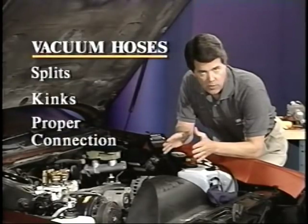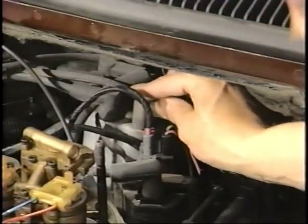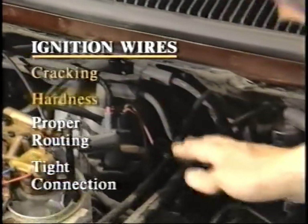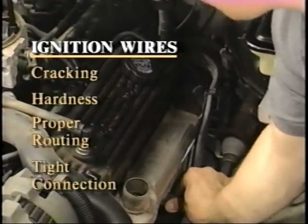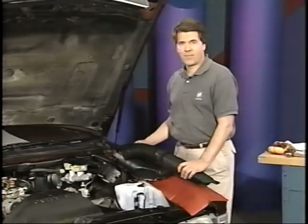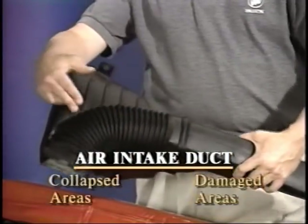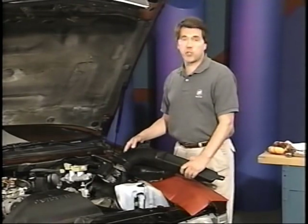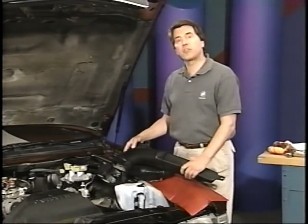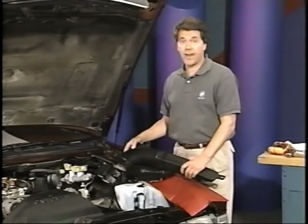This visual inspection can save valuable diagnostic time, so always be sure to check that ECM or PCM grounds are clean, tight, and in their proper location. Be sure to check both grounds. Check all vacuum hoses for splits, kinks, and proper connection. Check the ignition wires for cracking, hardness, proper routing, and tight connection to the distributor cap and plugs. Check the air intake ductwork for any collapsed or damaged areas, and make sure it's securely sealed at the throttle body.